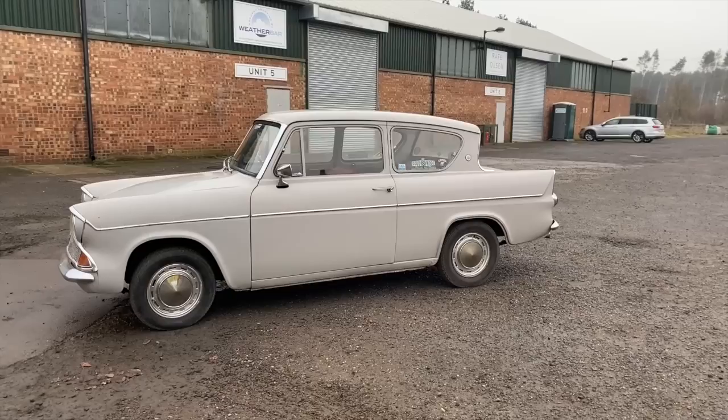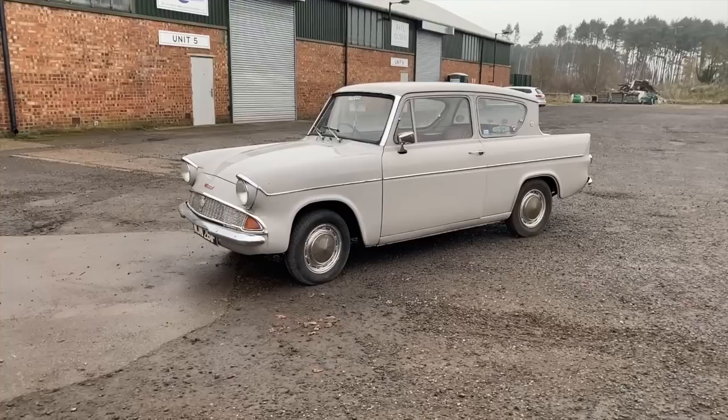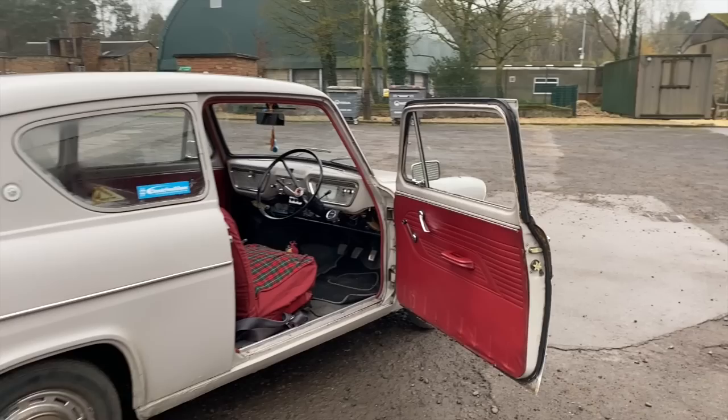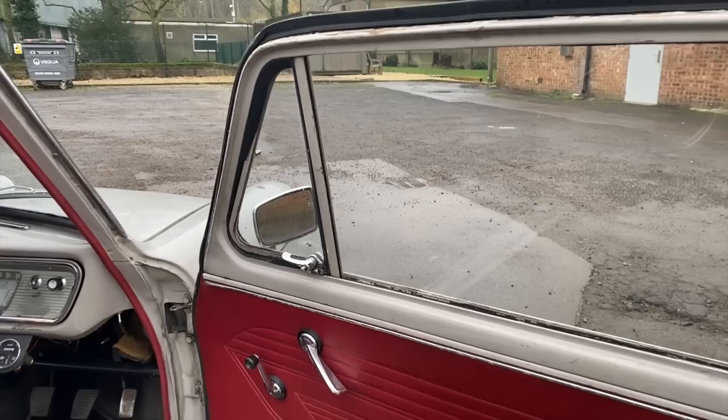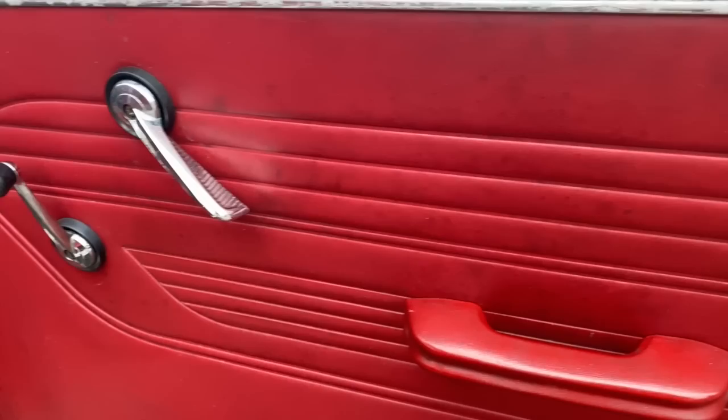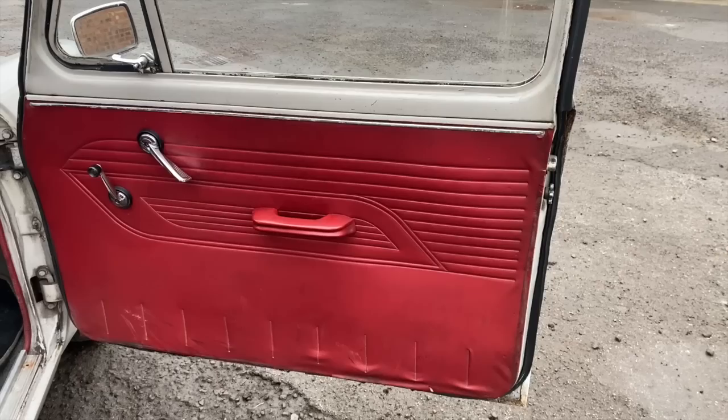The 1198cc engine, introduced in 1962, featured a longer stroke and was brought to market as an option for the Anglia, but was also brought in for the launch of the Mark 1 Cortina. Ford loved the Kent engine and stuck with it for a lot longer than you might think — with variations and modifications to injection and fueling, it was used all the way up to 2002 in the Ford Ka and the Ford Fiesta.